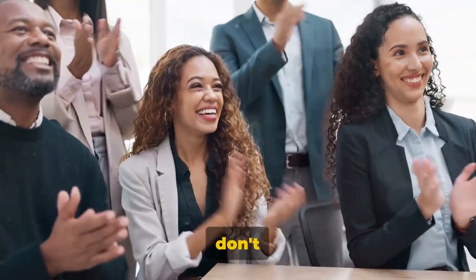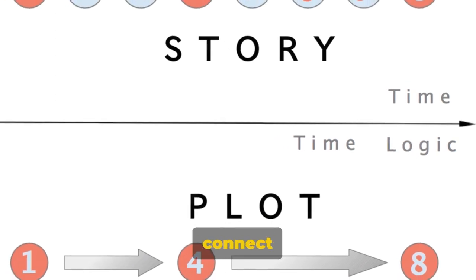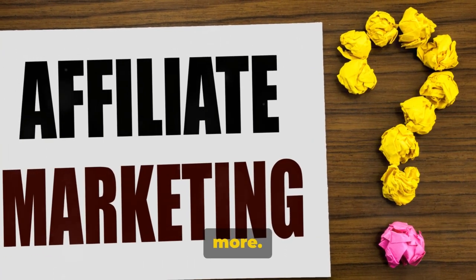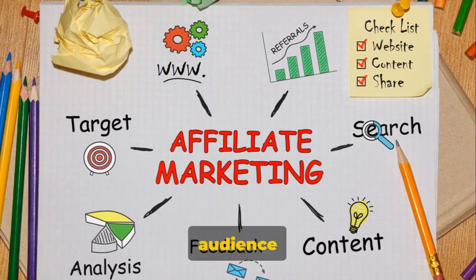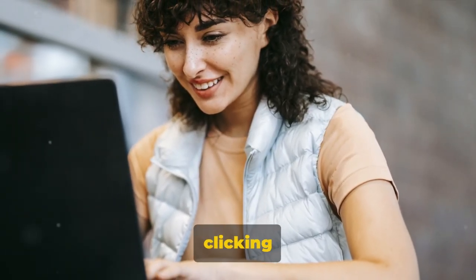Speaking of descriptions, don't skimp on them. They're your chance to tell a story, to connect with your audience on a deeper level. Make them compelling, make them relatable, make them so irresistible that people can't help but click to learn more. But remember, while storytelling is important, clarity is king. Make sure your audience understands what the pin is about and what they'll gain from clicking on it.